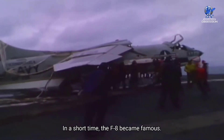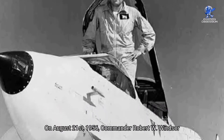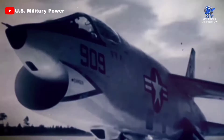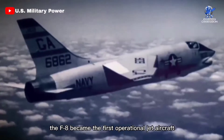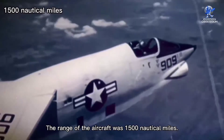In a short time, the F-8 became famous. On August 21, 1956, Commander Robert W. Windsor broke the previous record by traveling 9 miles at 1,015 miles per hour or 882 knots. As a result, the F-8 became the first operational jet aircraft capable of flying at a speed of more than 1,000 miles per hour. The range of the aircraft was 1,500 nautical miles.